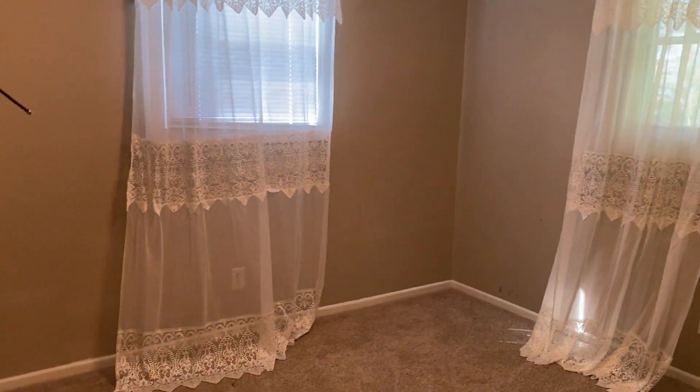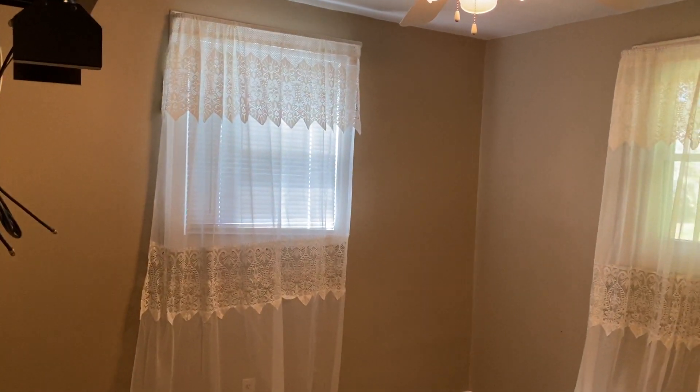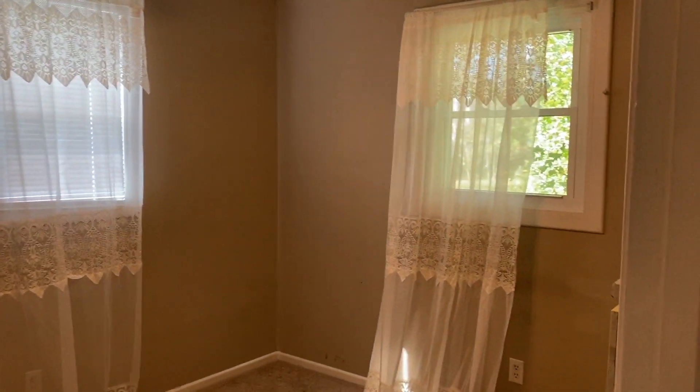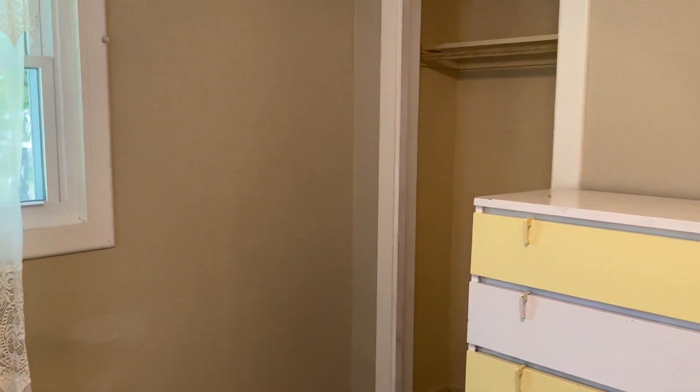Here we have one of our two bedrooms. Beautiful space. You'll have natural light coming from the backyard and also the side of the house as well. And a nice closet here.